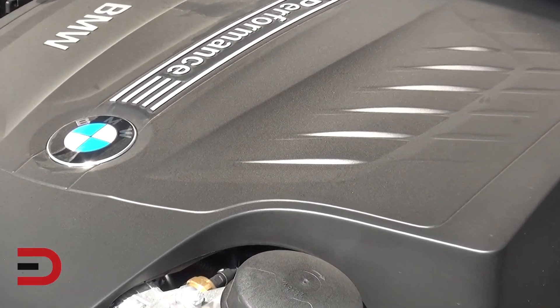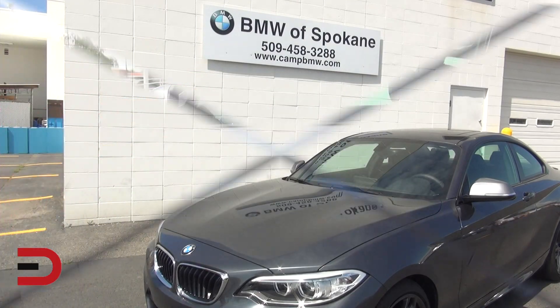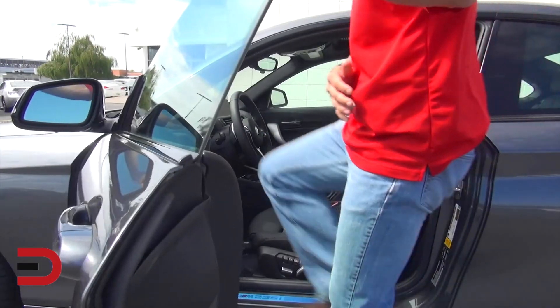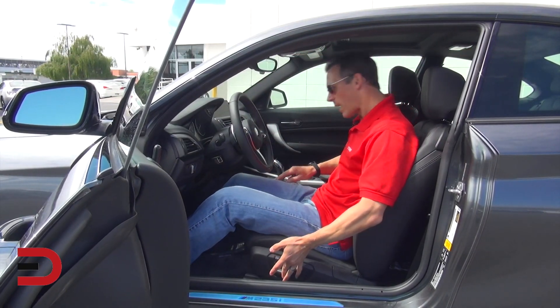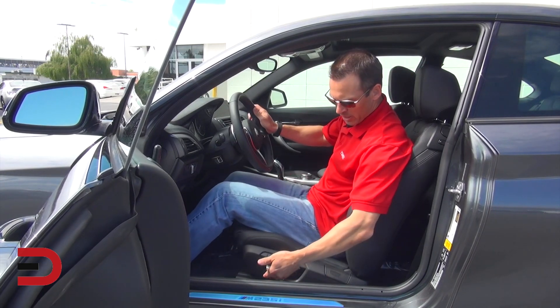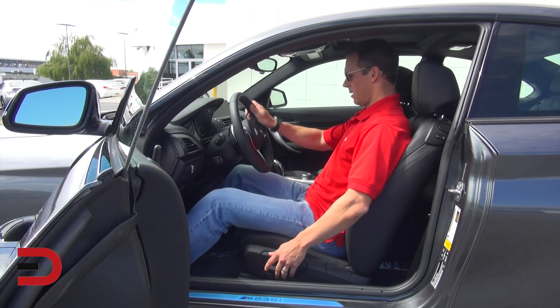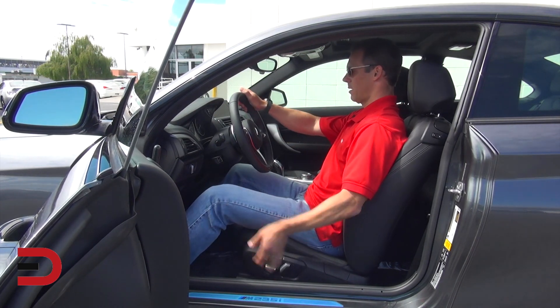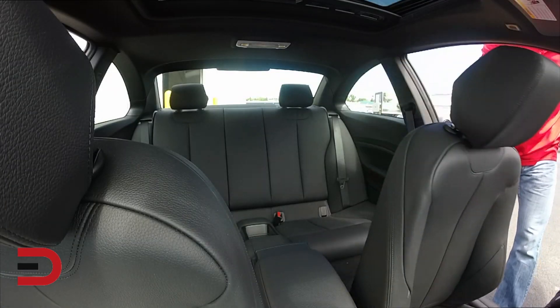Automatic transmission cars also have a launch control feature. Now before I do my backseat legroom and headroom check, I'm going to position myself as I would driving the car — great adjustments down below, up and down, forward and back. This is about where I'd go. Let's get in the back — lift the handle in the back of the seat and step inside.